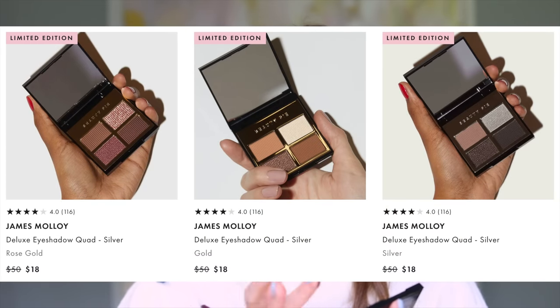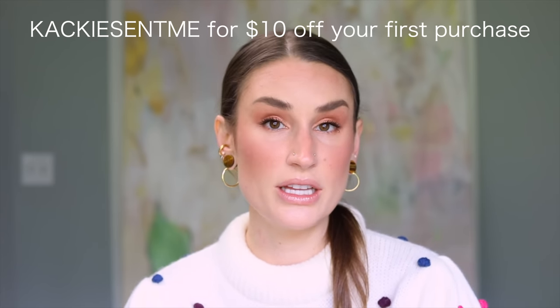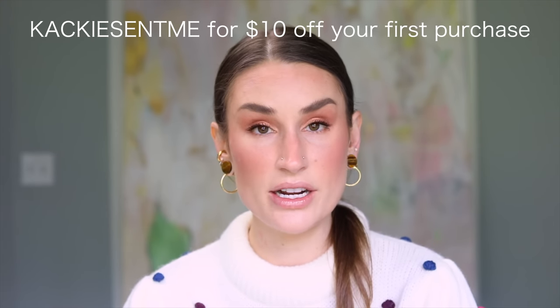I really can't speak highly enough of the formulas from their James Molloy collab. These are some of the most unbelievably luxurious eyeshadow formulas — like velveteen goodness. They really perform like something I have paid big top dollar for. I really think Beauty Pie is just one of those best-kept secrets. You cannot anywhere else get the quality and performance of their makeup and skincare products at the price they're able to offer. You can feel the passion for beauty in each and every one of their products. Use my code khakisentme to get $10 off at Beauty Pie — check the link below.